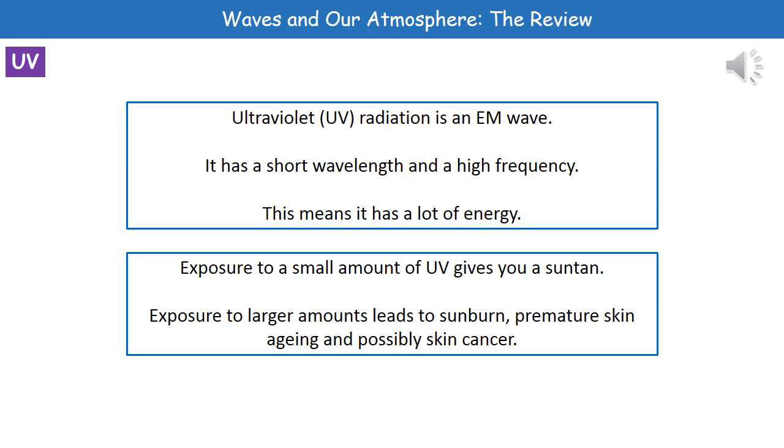If you're exposed to only a small amount of UV, you can get a sun tan. But if you're exposed to larger amounts, then best case scenario is that you're going to get sunburned. It can also lead to premature skin aging and possibly even skin cancer.